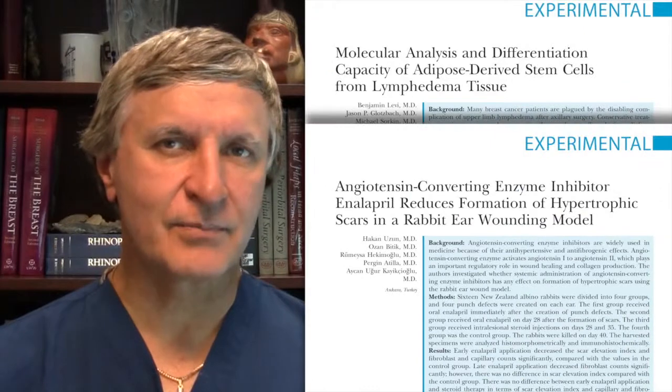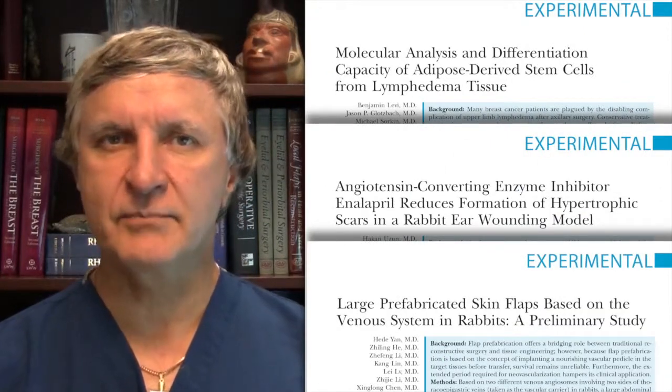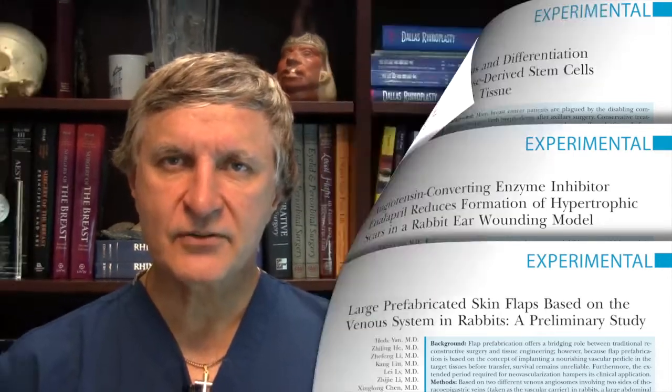From lymphedema to wound healing to prefabricated flaps, some of the most exciting frontiers in our field began in research laboratories across the world in plastic surgery. These experimental studies in PRS and in our companion journal PRS Go pose questions for all plastic surgeons globally, and we should all be interested in helping to understand and answer these questions. So join the conversation by reading and studying Plastic and Reconstructive Surgery this month.